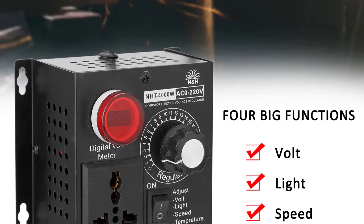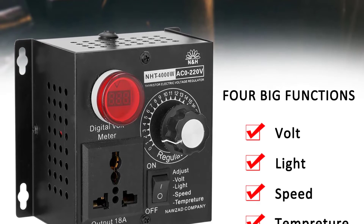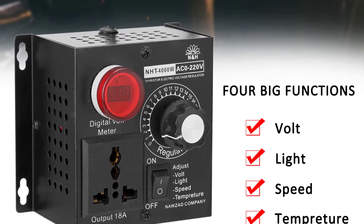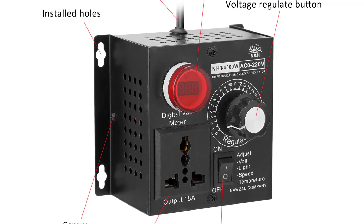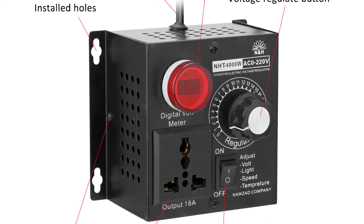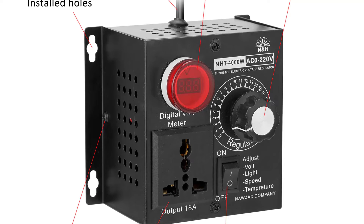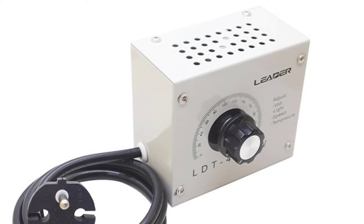It accepts input voltages from 0V to 220V and provides the required voltage and current to the load. Its wide input voltage range makes it possible to work with a variety of sources including solar panels, wind turbines, or a car battery. It is also possible to connect loads at different voltages and currents. If the load has a high voltage, you can use a voltage divider to reduce it to a safe level, and the NHT 4000W will then boost the voltage to provide the required output.